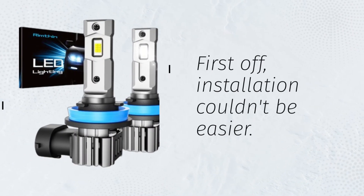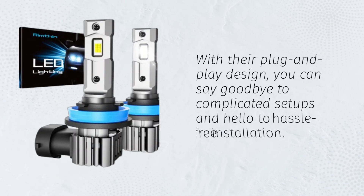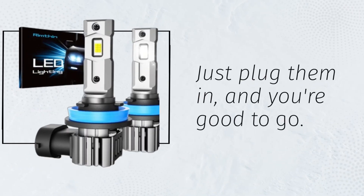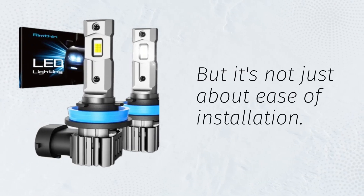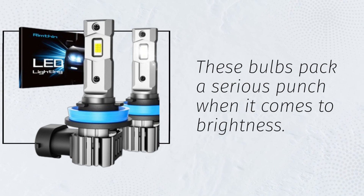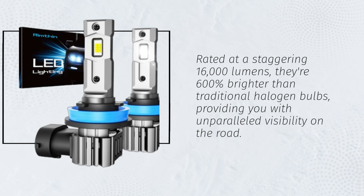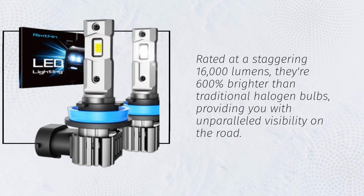First off, installation couldn't be easier. With their plug-and-play design, you can say goodbye to complicated setups and hello to hassle-free installation — just plug them in and you're good to go. But it's not just about ease of installation. These bulbs pack a serious punch when it comes to brightness, rated at a staggering 16,000 lumens — 600% brighter than traditional halogen bulbs — providing you with unparalleled visibility on the road.